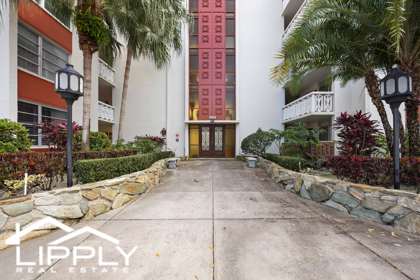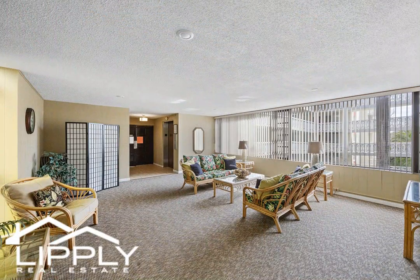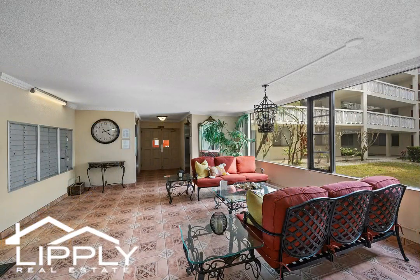Welcome to your slice of condo paradise in sunny Florida and one of the best 55-plus condo developments in Clearwater. Step into this fully furnished and meticulously stocked unit where every detail has been carefully curated to embody the essence of Florida living.